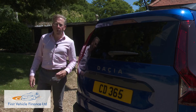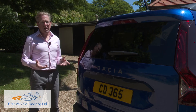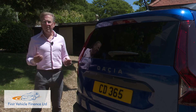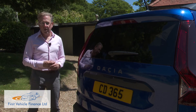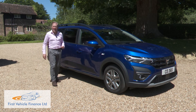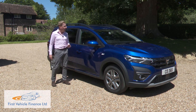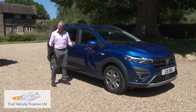Usually when a car tries to be all things to all people it ends up being a compromised confection. Yet we can imagine a Jogger suiting someone just fine who wanted a family estate, or an MPV, or an SUV. There's everything you need here and nothing you don't — Dacia's usual mantra, but this time delivered from a product with a little more polish. In summary, the Jogger is in many ways just about everything a modern affordable family station wagon ought to be. And if that's not enough of a recommendation for you, we're not quite sure what is.